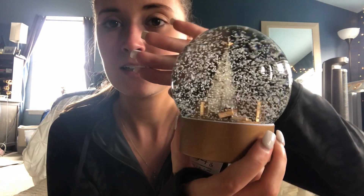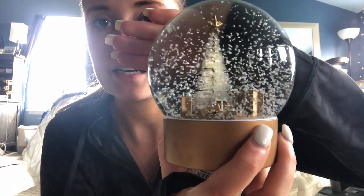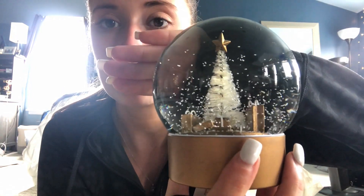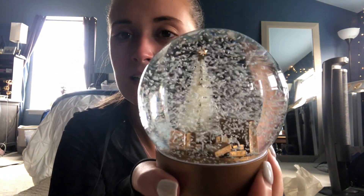Next I got this snow globe — it's really pretty. Inside there are bottle brush trees in white with gold on top and some gold presents on the bottom. It was $12.99, which is a little pricey, but I don't know how much snow globes normally cost and I just really love it. It goes well with everything I already have.